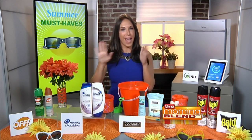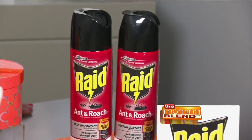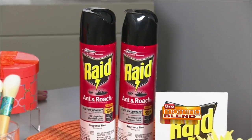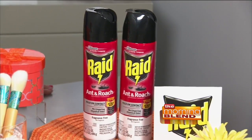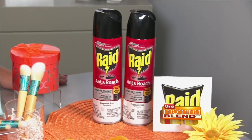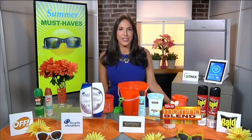Now since we're talking about getting the allergens out, what about bugs? Seventy percent of Americans say that they've had a bug infestation in their home. So I recommend Raid Ant and Roach Killer. It works seven times faster than the next leading ant and roach spray as it kills bugs fast on contact. There's no lingering odors. It lasts up to four weeks and it's effective on ants, beetles, spiders, and beyond. You can find that easily at mass retailers nationwide.